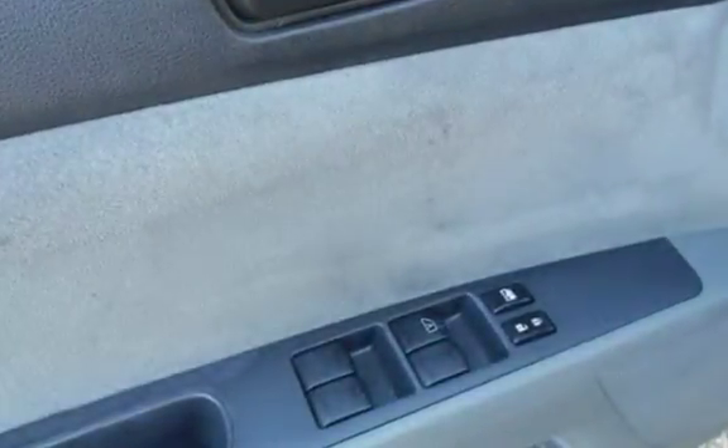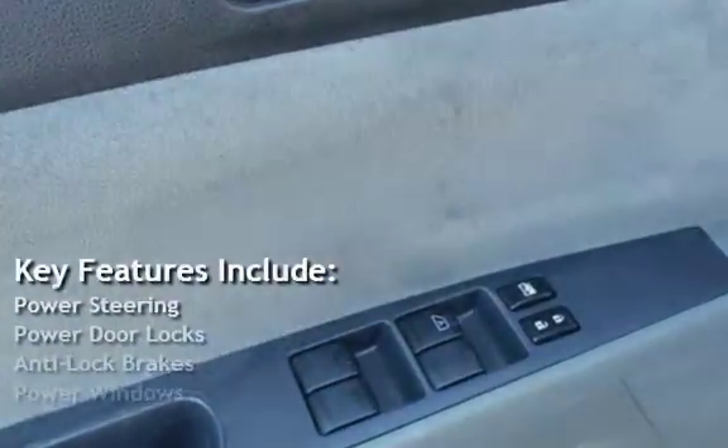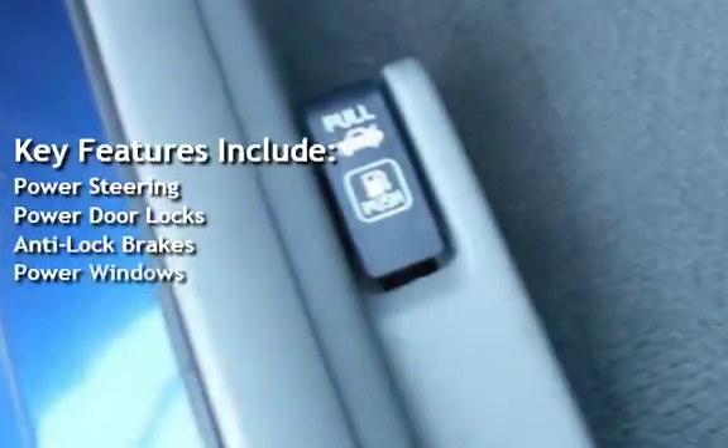Key features include power steering, power door locks, anti-lock brakes, and power windows.